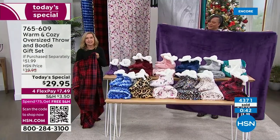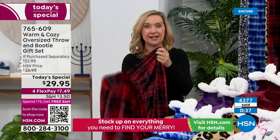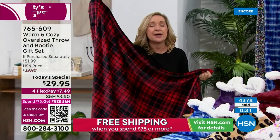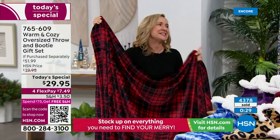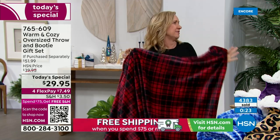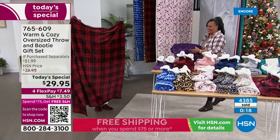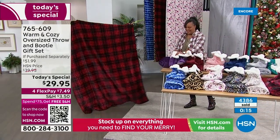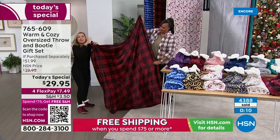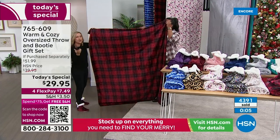They're so versatile. Whenever I've given these throws as a gift, it's one of those gifts that people love so much. As soon as they touch it, they come back years later. I've had teachers tell me years later, 'I love that blanket you gave me.' But this set is special because we put the slippers with it. We not only made it bigger, we made it better — premium plush. If you've ever tried our warm and cozy plush, it's already so soft, but it's even better and beautiful on both sides.